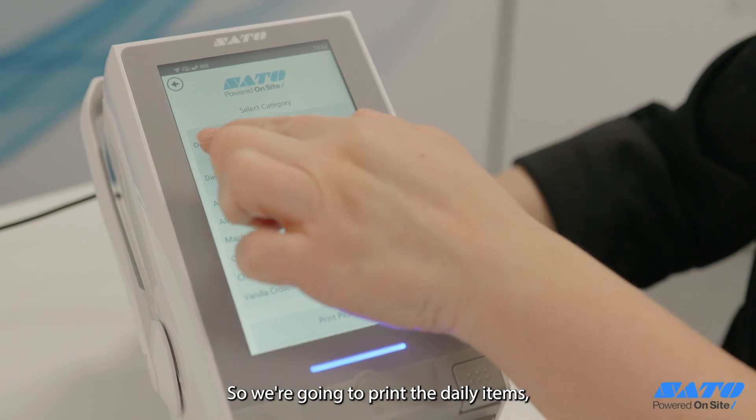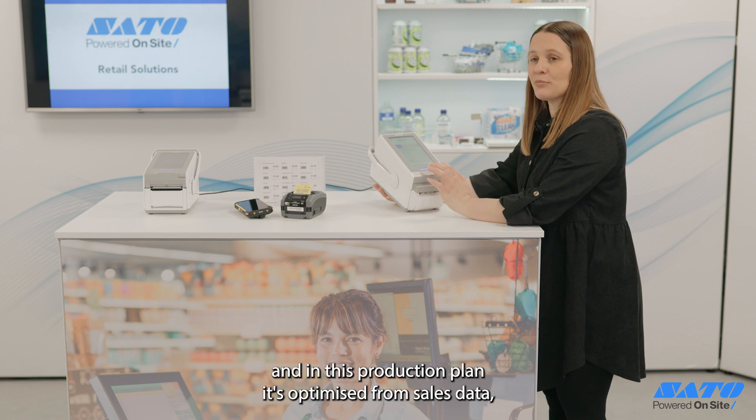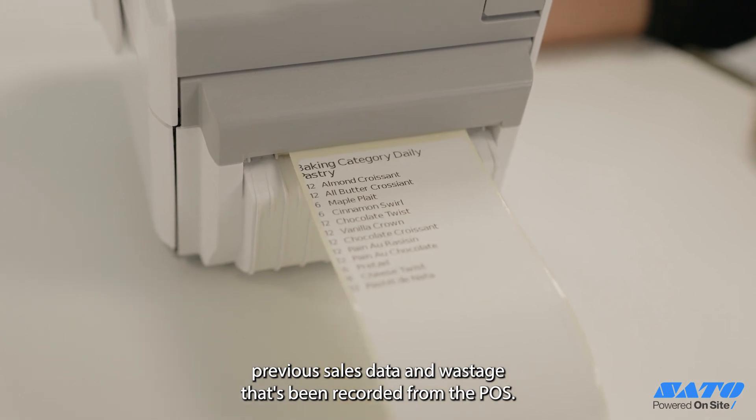We're going to print the daily items just to give you an example. In this production plan it's optimized from sales data — previous sales data and wastage that's been recorded from the POS.